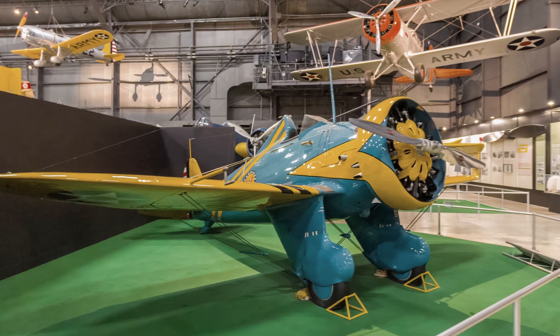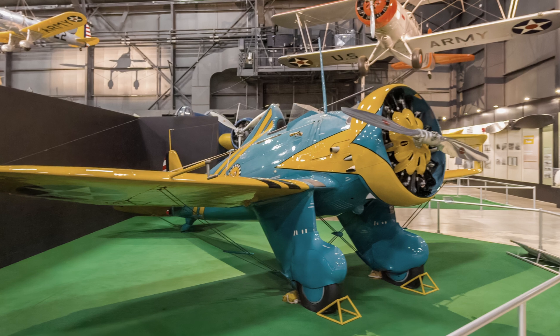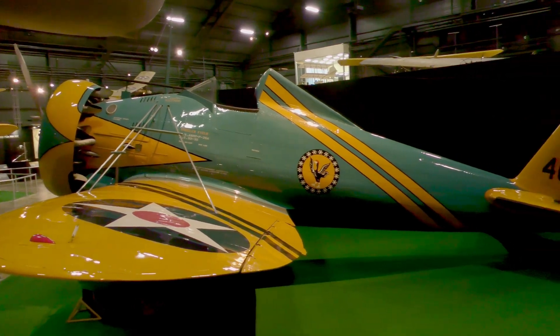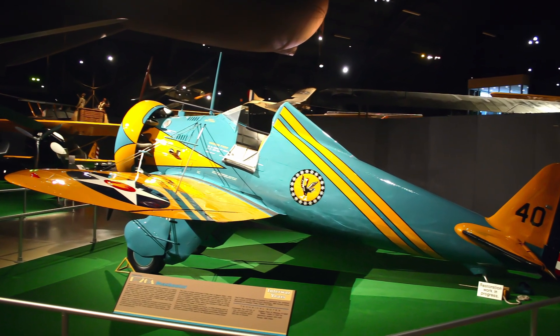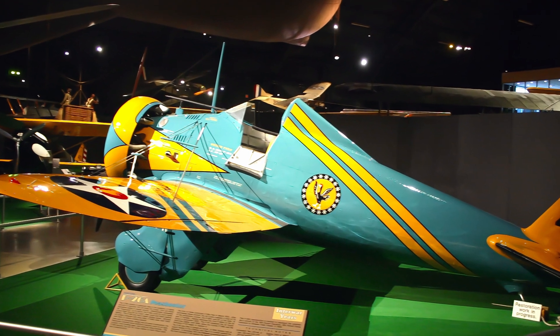Boeing's P-26A was the Army Air Corps' first all-metal monoplane fighter in regular service, and was affectionately nicknamed the Peashooter by its pilots. It could fly much faster in level flight than the older wood and fabric biplane fighters. Even with its monoplane design and all-metal construction, the Peashooter retained traditional features such as an open cockpit, fixed landing gear, and external wing bracing.